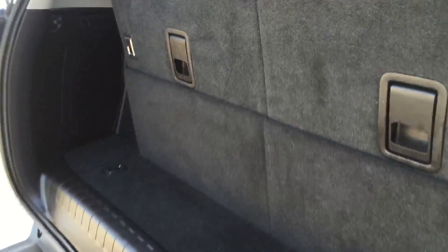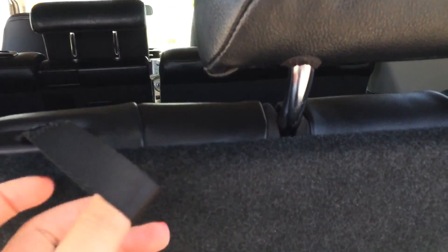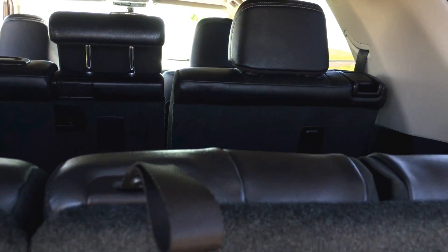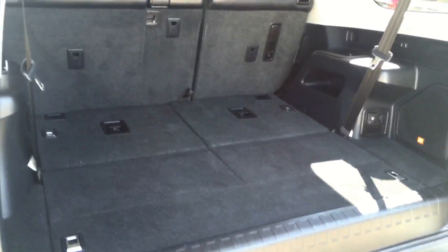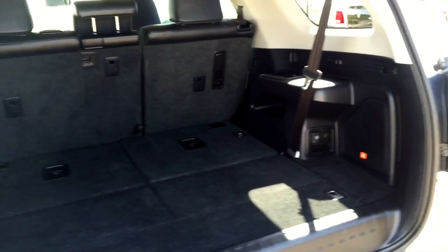Come around and I'll show you how to lay these down in case you don't need the extra passengers. You pull up on this, that flops down, then pull this and push — super easy. Do it again for the other side: flop that headrest down. Tons of storage back here when you don't need to take extra passengers. That's how simple that is.